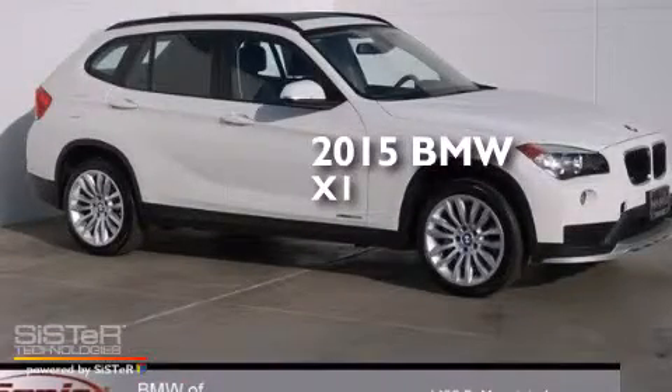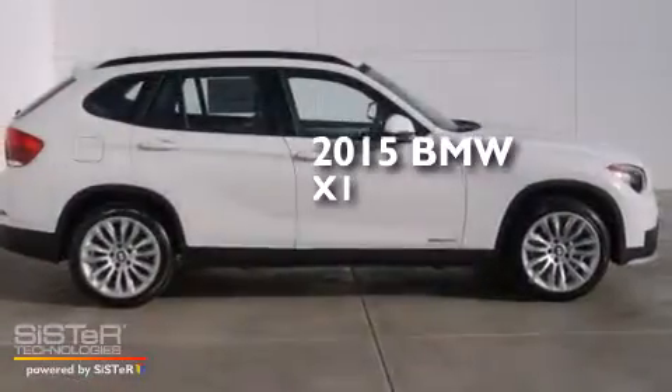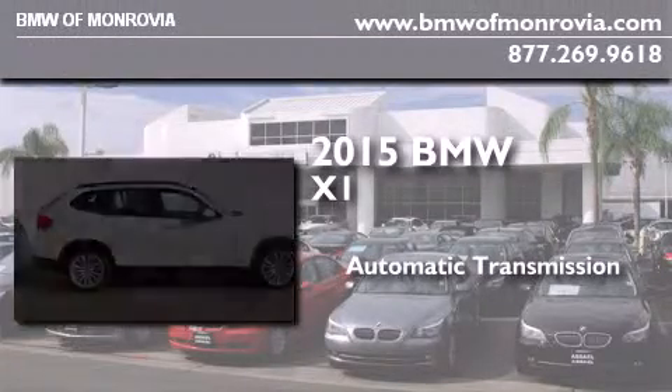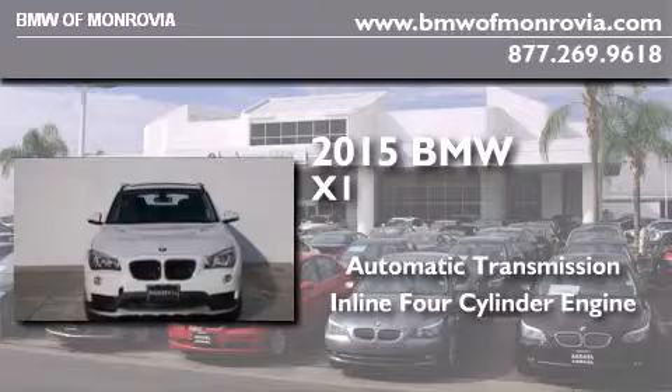This is a brand new 2015 BMW X1. This crossover has an automatic transmission and an inline four-cylinder engine.